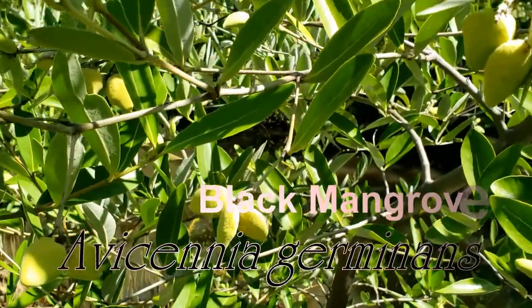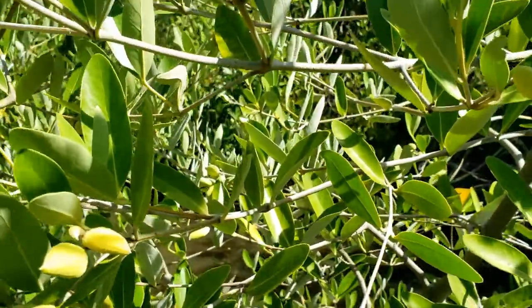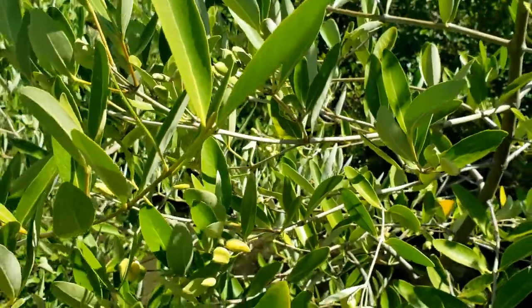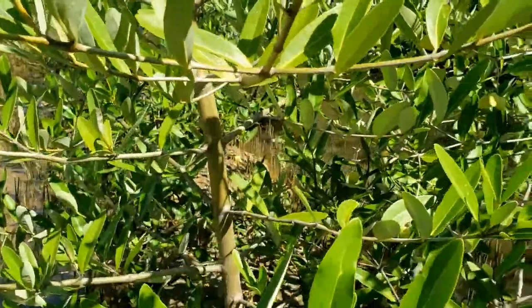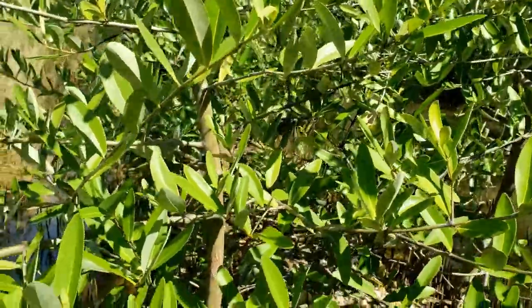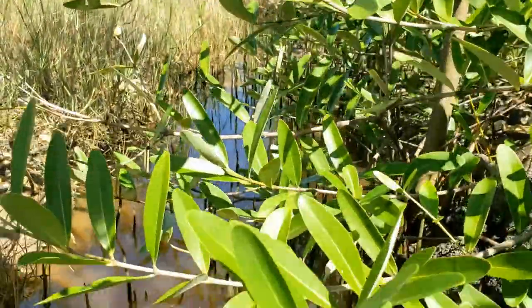Black mangrove, Avicennia germinans, looks more like a tree than the spidery red. It can be distinguished by its thick trunk and dark bark. The leaves are green on the surface but have a silvery underside. On the ground, spike strips of roots surround its perimeter.